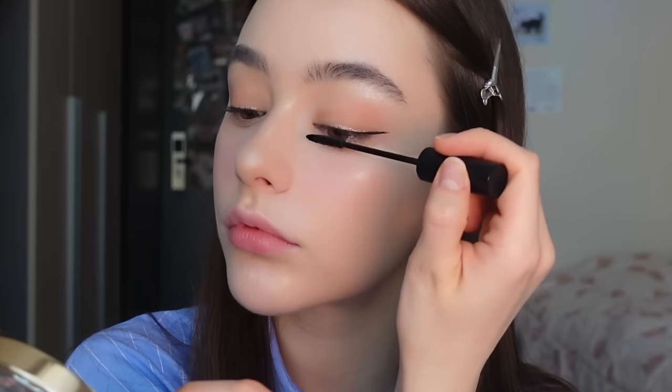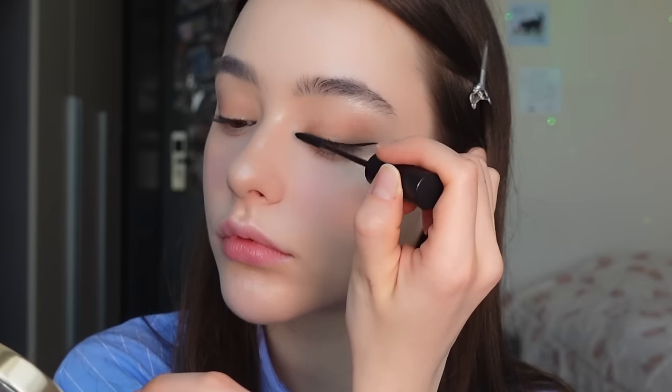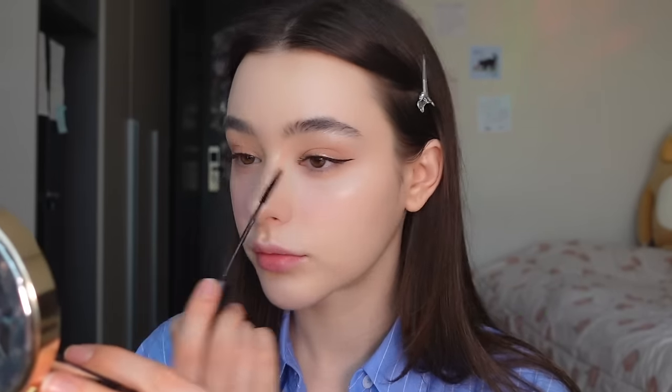Now I'm gonna use mascara — I'm using this one from Clio. And for this makeup, most of the time I don't do anything special with my eyebrows. I'm just applying this eyebrow gel. I love my natural eyebrows, so I love to keep them like this.